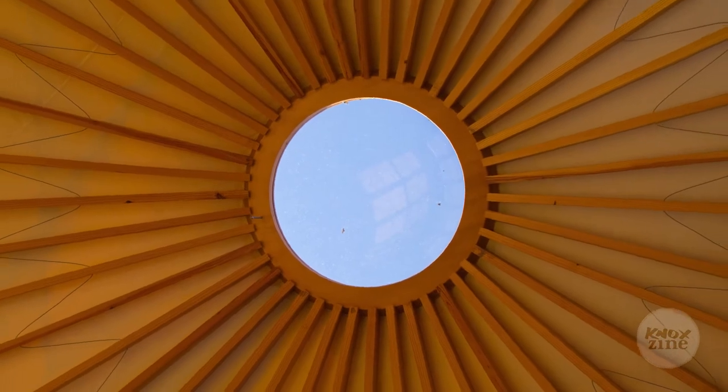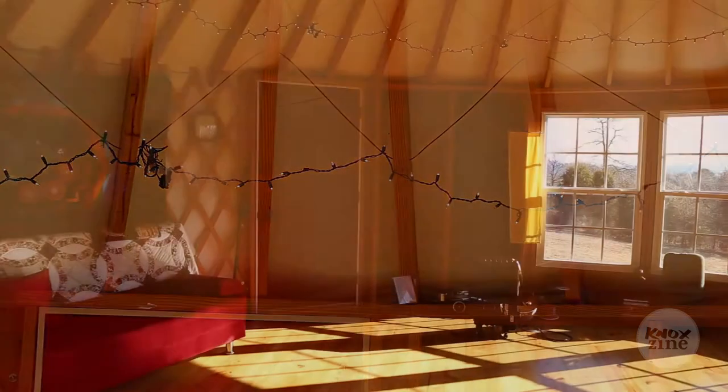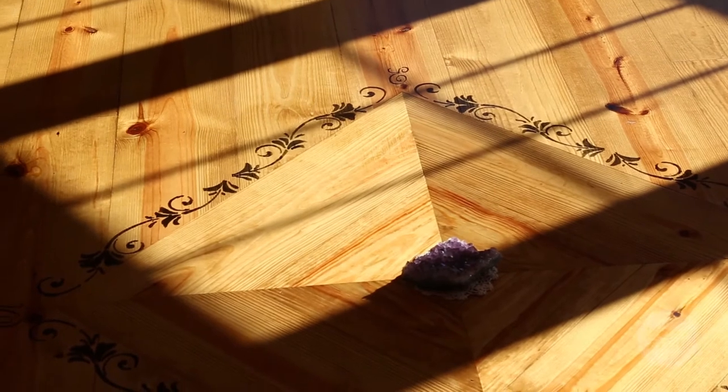I love round spaces. Community is so easy to hold in a round space compared to a square or rectangular space. The floor in the yurt is yellow pine. The pine itself was purchased out of Jamestown, Tennessee.